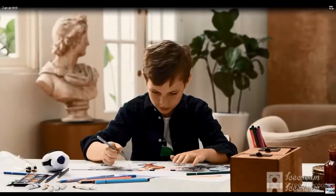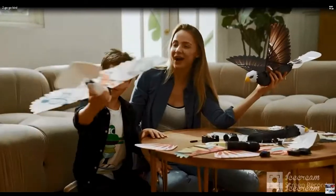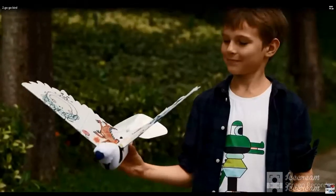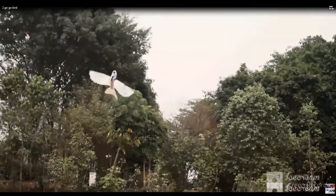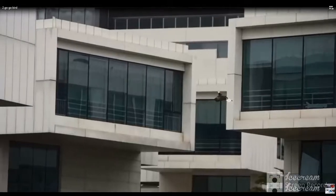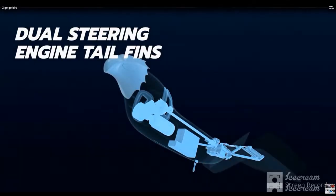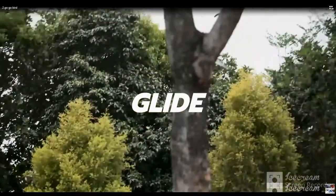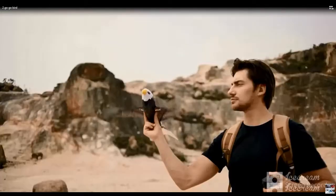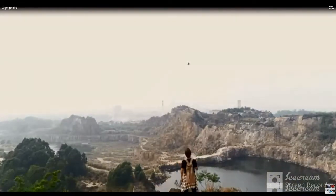Number two: Go Go Bird. For more than 50 years, humans have been researching bionic birds and finding the impressive sense of freedom of flying species. Go Go Bird uses a Hall Sensor System to control the frequency of its flapping wings, replicating the realism of bird wings and the sense of flying in the sky.